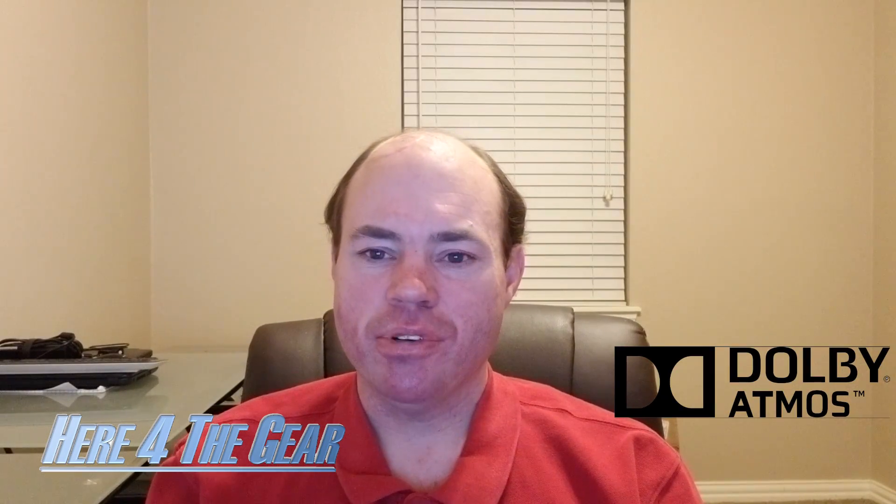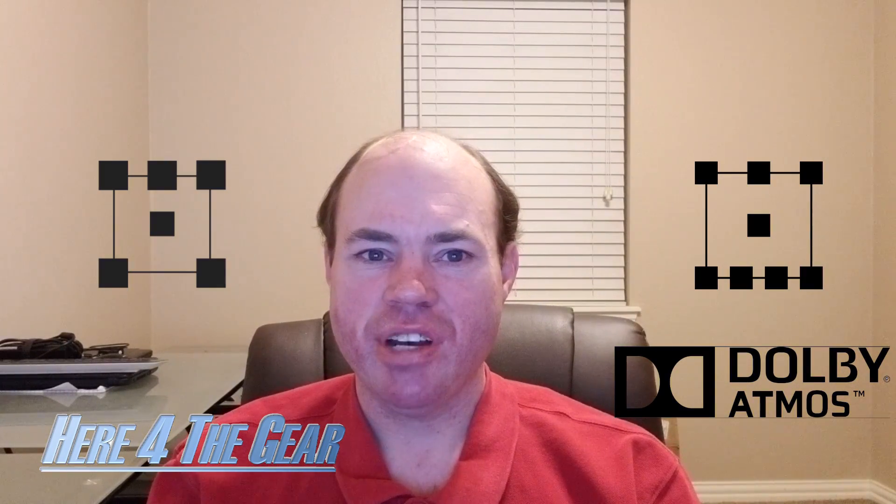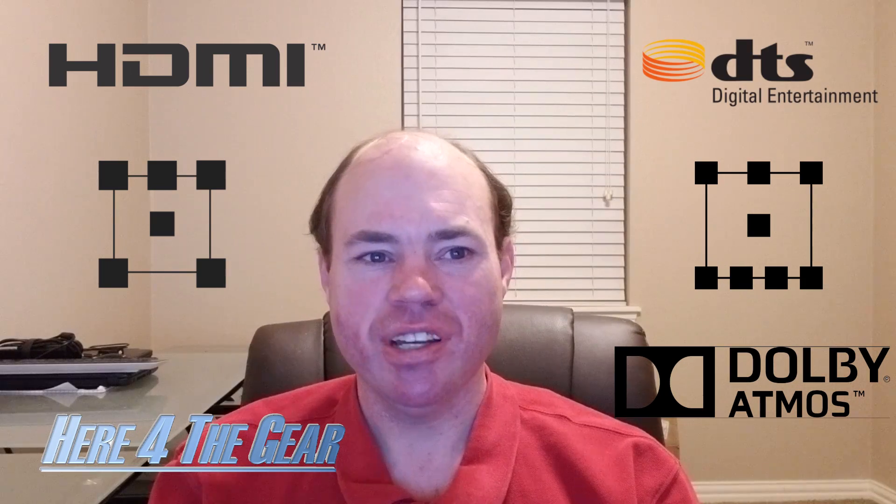A home theater can enhance your audio experience exponentially. However, you can get into home theater lingo with terms like Dolby Atmos, 5.1, 7.2, HDMI, DTSX, and you can get lost really quick. In this video, I'm going to be explaining everything you need to know about home theater audio. Welcome to Hear for the Gear, and please be sure to click subscribe and stay all the way to the end because there is a lot to cover, but I will be explaining it as straightforward and as simple as possible, starting at the beginning.